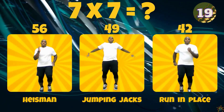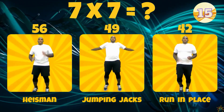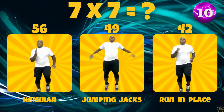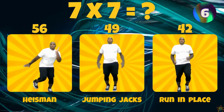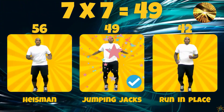7 times 7. Is the answer 56, 49, or 42? 7 times 7 equals 49.